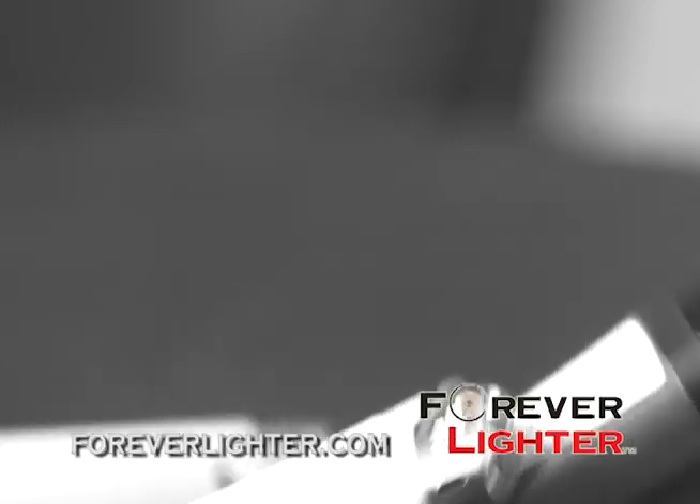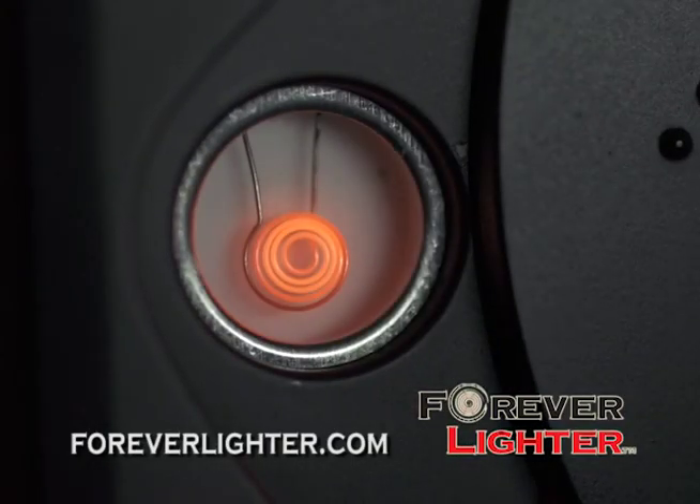So forget about buying lighter after lighter. Now you can get the most advanced lighter ever.